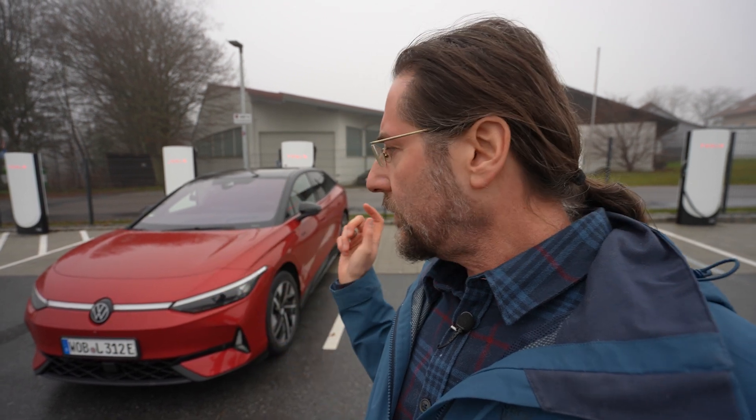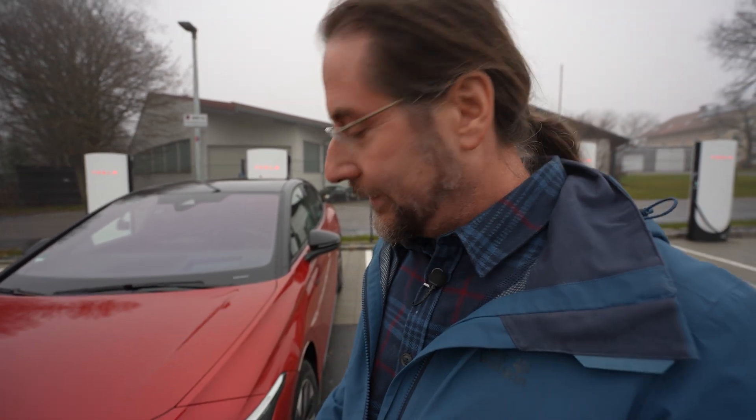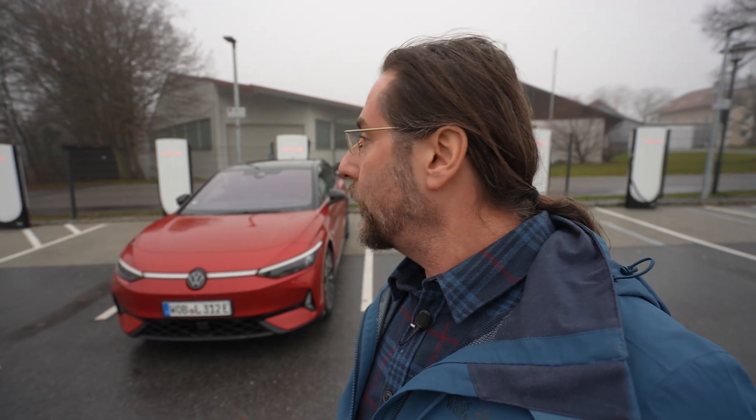I just did a 130 kilometers an hour range test and achieved 328 kilometers, because today it's cold — around three to four degrees, it was raining most of the time, the road is wet and foggy, and I need the heat. I had 24 degrees heating on. I'm charging here at a Tesla Supercharger to 90 percent and then we go.